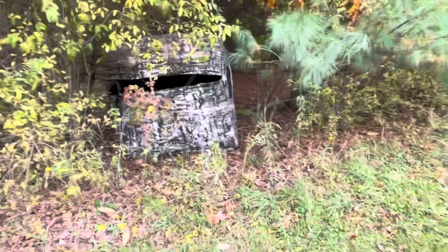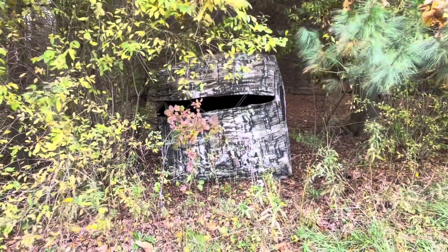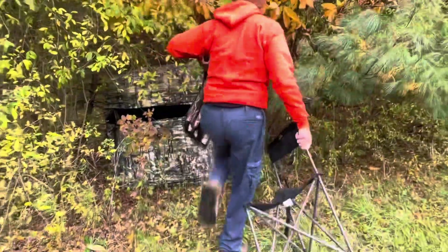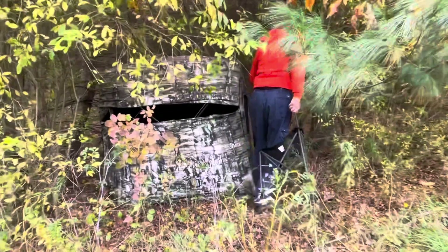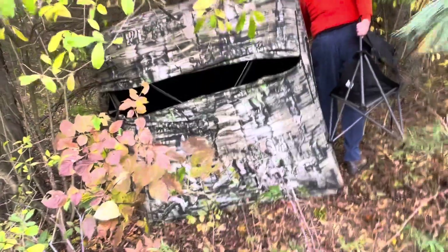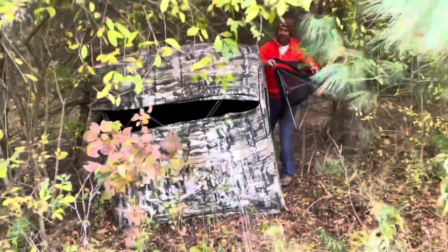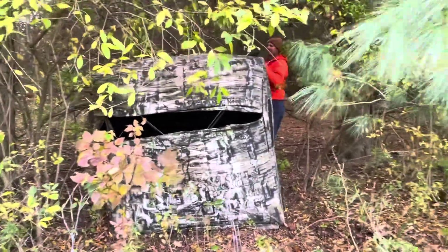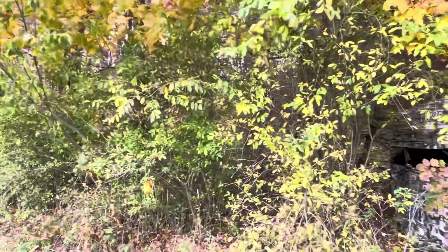Before you stake it down, put the chairs in first — take a look and make sure it's right where you want it so you don't have to pull the stakes out again. My husband put two chairs in, one for me and one for him. This is a good hunting house — the last one was small, only fit one person. This one, even if you're big and chubby, you can still get inside. Hopefully the deer will not smell us — well, they probably will since we have a scent.